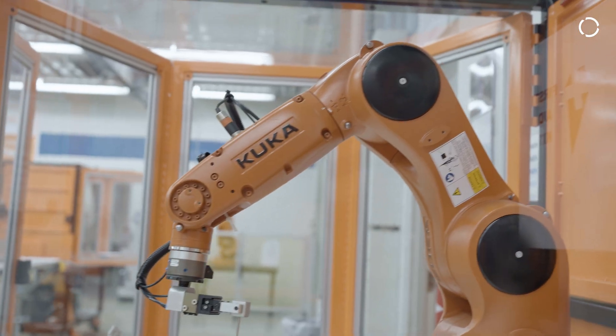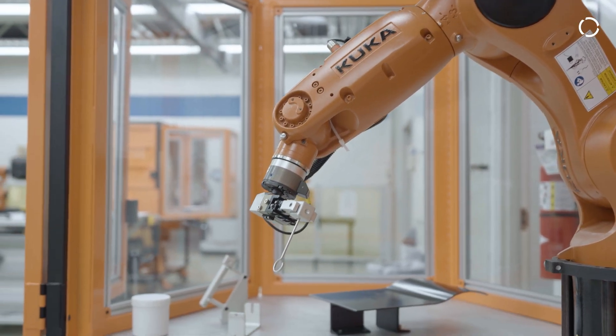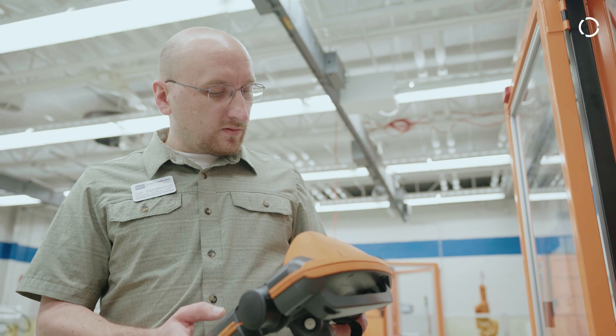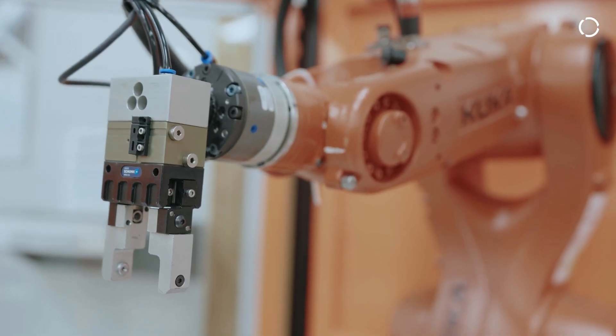If we didn't have those KUKA cells, it would definitely be a lot harder to learn different concepts of robotics. When we go and teach it in the classroom, we say, okay, this is how the robot moves, this is what it does — but when they go out there to the lab and actually run it for themselves and see it for themselves, that hands-on learning, that's what I'm all about.